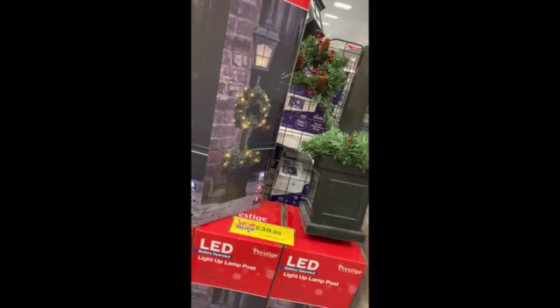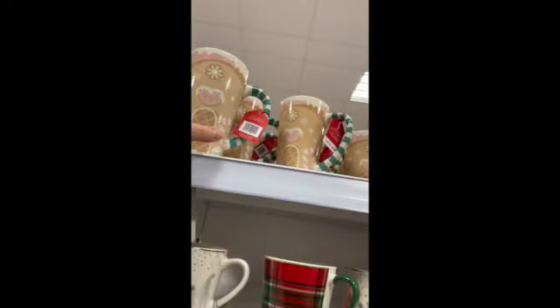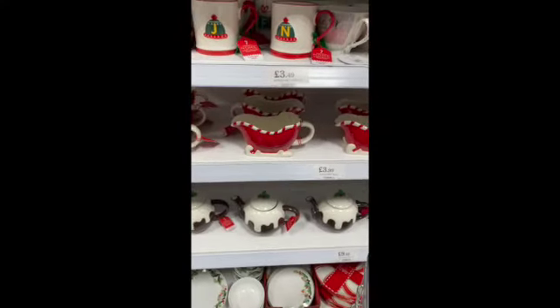I did end up getting some clips inside Home Bargains of some Christmas stuff, some new Christmas stuff. I hope you like it. They have some awesome Christmas decorations up the front of the store, some Christmas advent calendar things, and the mugs — this mug is amazing, the sheer size of it. Of course I had to buy one because I'm obsessed with tea at the minute.